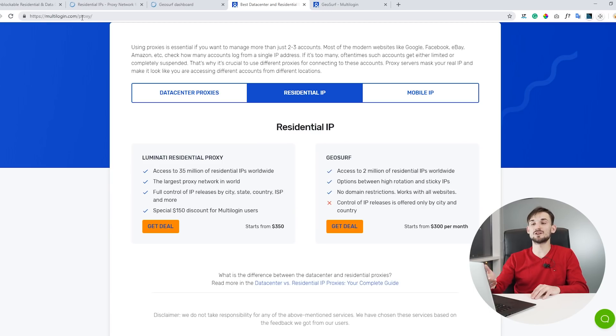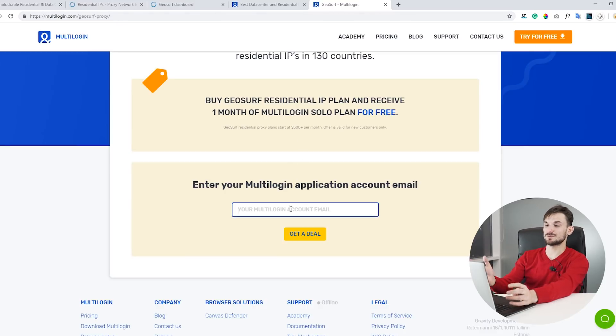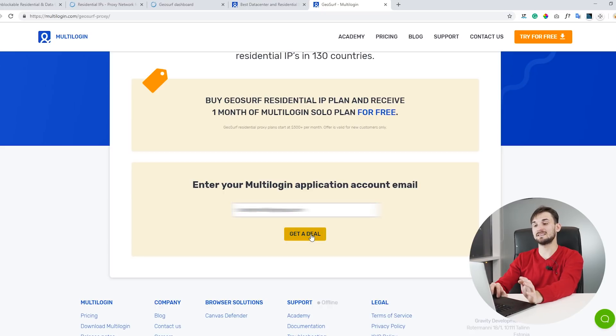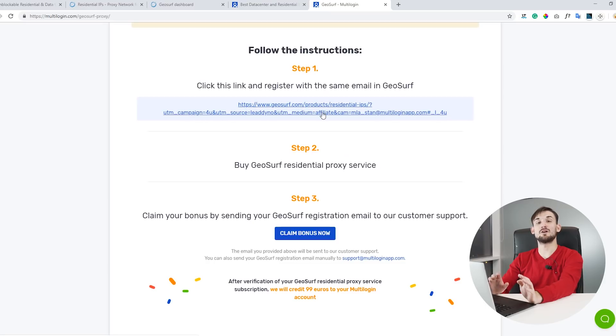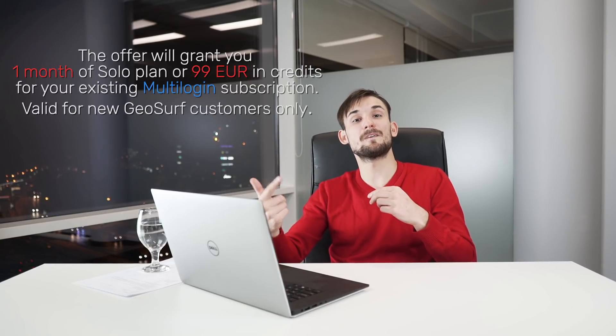Thanks for watching till the end — here's the promised bonus. Go to multilogin.com/proxy and navigate to residential IPs where you'll see a Get a Deal button in the GeoSurf section. If you purchase GeoSurf via our referral link you'll get one month of MultiLogin Solo plan for free. Go to multilogin.com/geosurf-proxy, enter your MultiLogin application email, click Get a Deal, purchase GeoSurf through the referral link, then contact our support to have the free Solo plan month assigned.